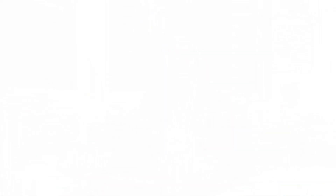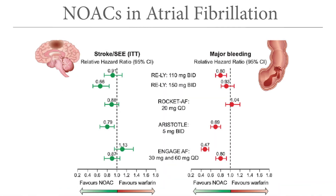Moving on to atrial fibrillation — how do we prevent thrombi in the left atrial appendix? NOACs are the treatment of choice and here you can see both the reduction in strokes on the left and bleeding on the right. Overall, NOACs are always favorable compared to classical warfarin or Marcumar, and therefore are the medication of choice in this indication.